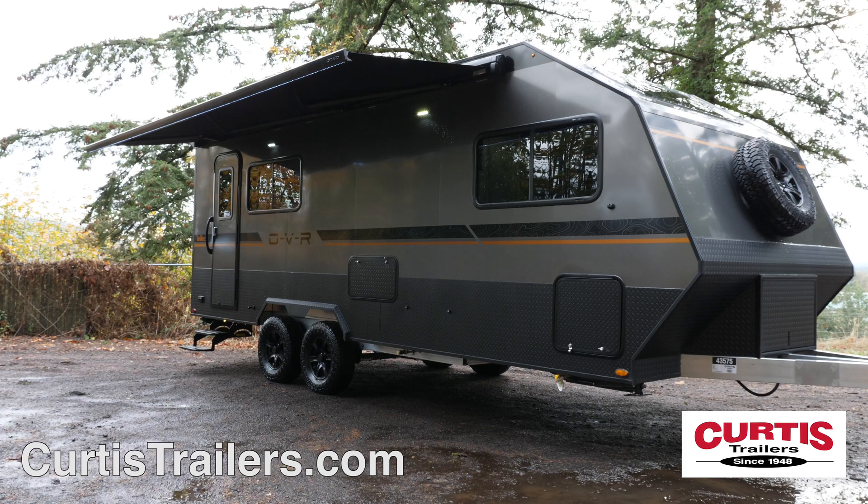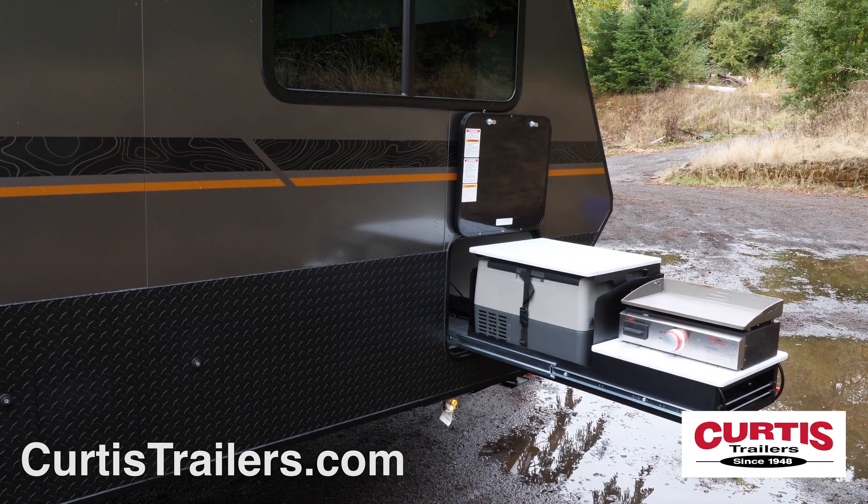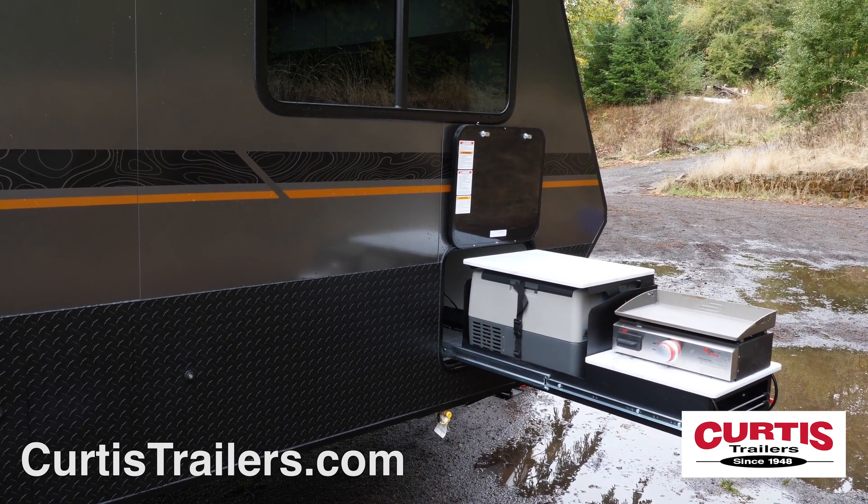Entertain your guests beneath the 18-foot power awning while you cook up a meal in the slide-out kitchen, which includes a griddle and 12-volt food and drink cooler.